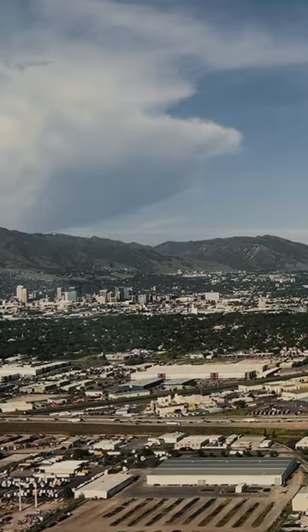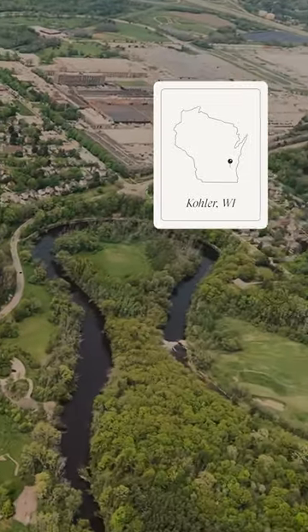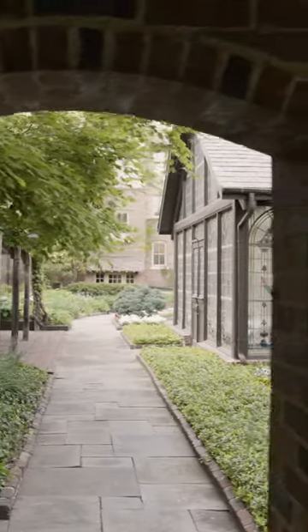Today I am traveling to Kohler, Wisconsin to visit and meet with a Kohler team, and I'm going to share some behind-the-scenes of the experience.